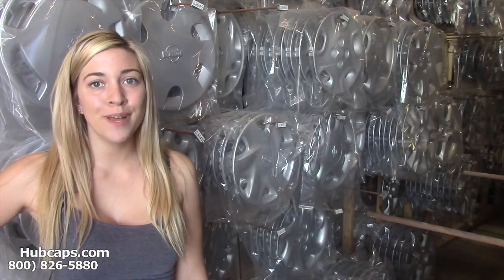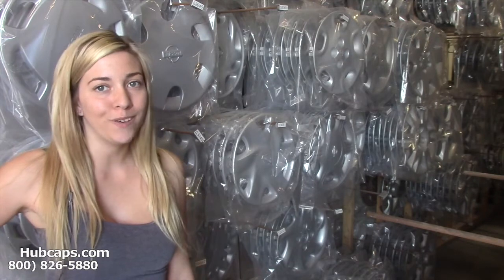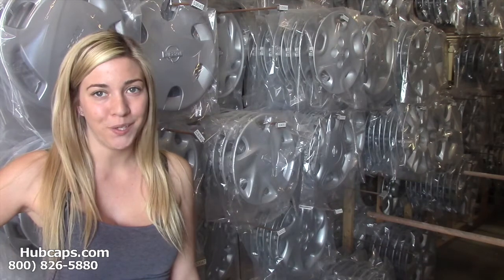Hey everyone, it's Brittany from Hubcaps.com. Today's video was made for all of you in search of the perfect Father's Day gift idea for that car lover you know.